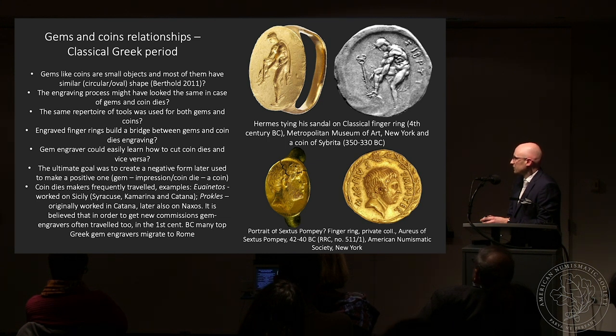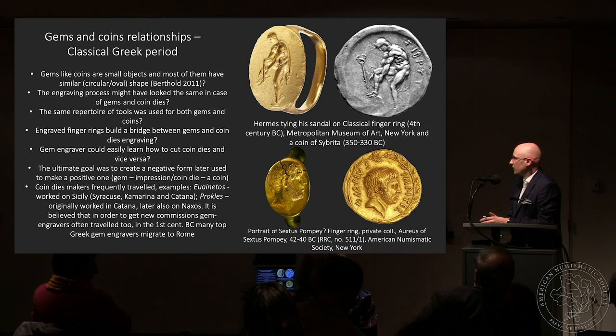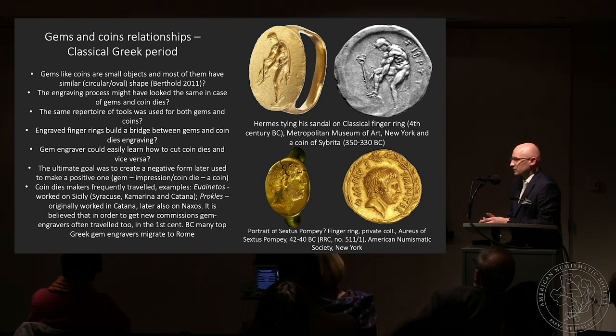Another question regarding technical similarities is whether coin die makers frequently traveled. Examples include the engraver Kimon, who worked in several places in Sicily, and Procles, who started in Catana and whose works were also found in Naxos. Gem engravers were probably even more mobile than coin die makers, because coins were produced in one place under the authority of a specific king or emperor. Gems worked on private commission — some workshops functioned at the Roman Imperial court, but generally speaking, a private commission was similar in nature to the commission of coins.